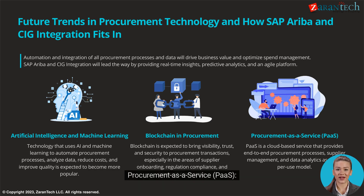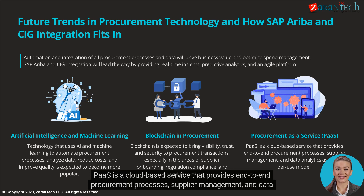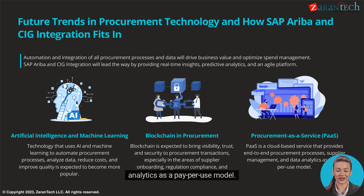Procurement as a Service is a cloud-based service that provides end-to-end procurement processes, supplier management, and data analytics as a pay-per-use model.